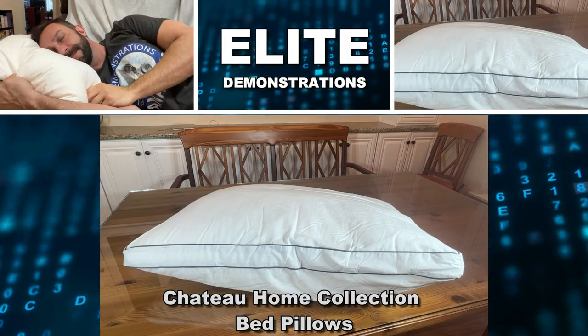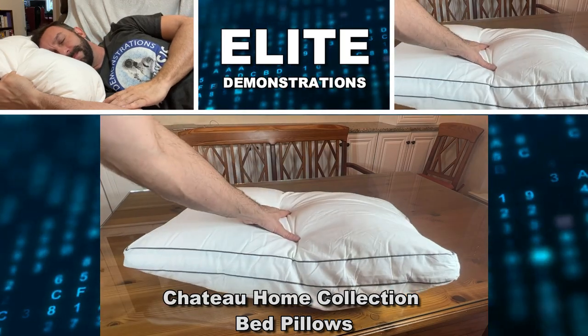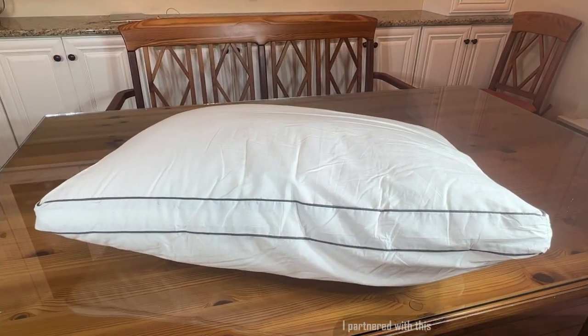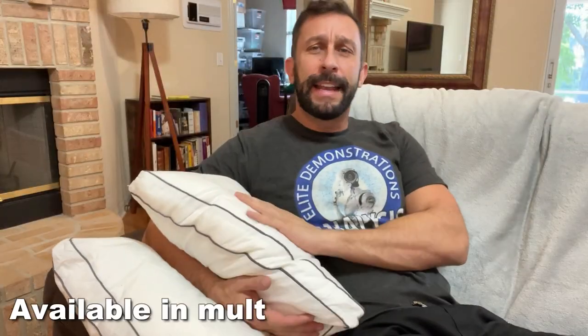Hey folks, Adam here from Elite Demonstrations, checking out this fantastic two-pack of really beautiful piped pillows that are perfect for your pleasure. Let's go ahead and check them out — you're absolutely going to love it.